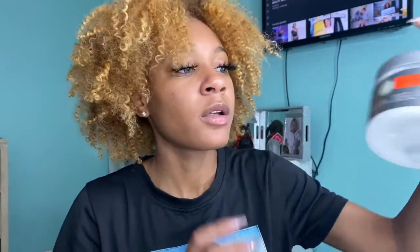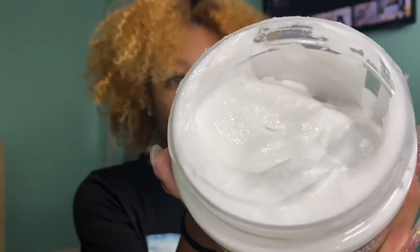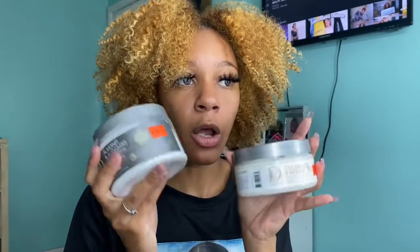I also use this avocado and almond curling cream. It's good for enhancing your curl pattern and adding moisture — it moisturizes your hair pretty well. I usually mix the balm and the curling cream together when I do my twist-outs and stuff, and it really keeps my hair very moisturized. That's all for the Design Essentials products.